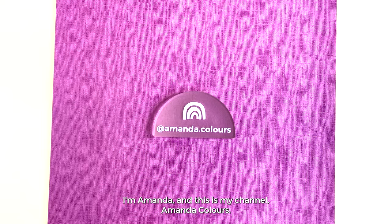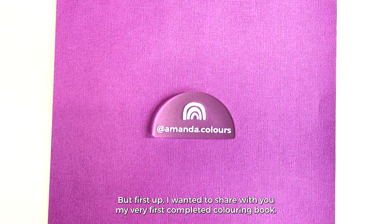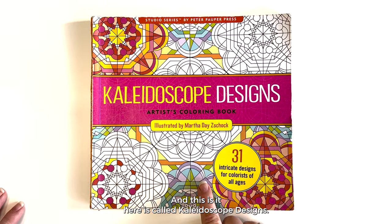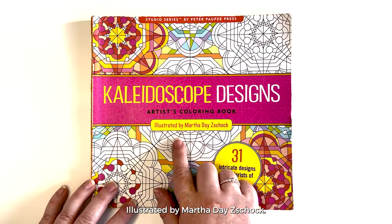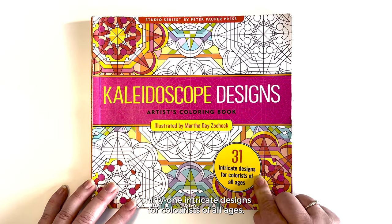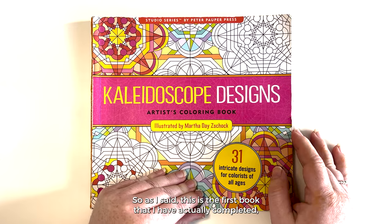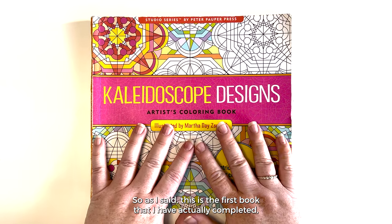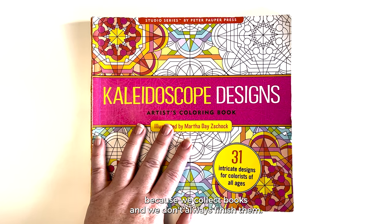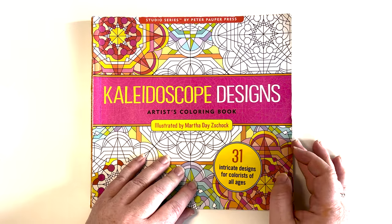Hello lovely! I'm Amanda and this is my channel Amanda Colours. I've got some really exciting things to share with you today, but first up I wanted to share my very first completed coloring book — and this is it here. It's called Kaleidoscope Designs artist coloring book, illustrated by Martha Day Shook — 31 intricate designs for colorists of all ages, by Peter Pawper Press. Let's go through it!